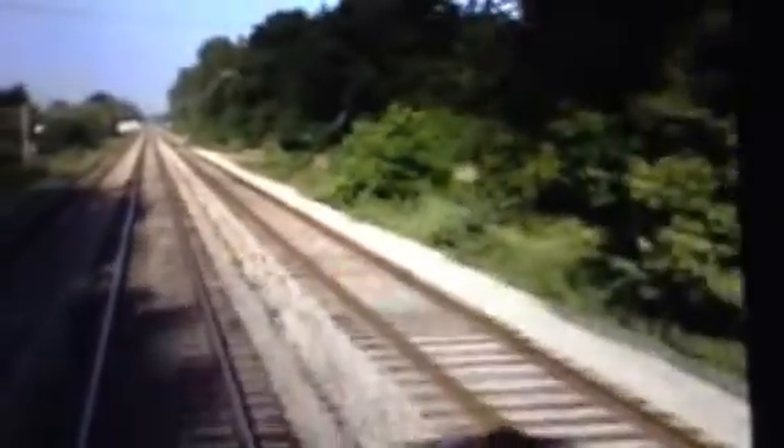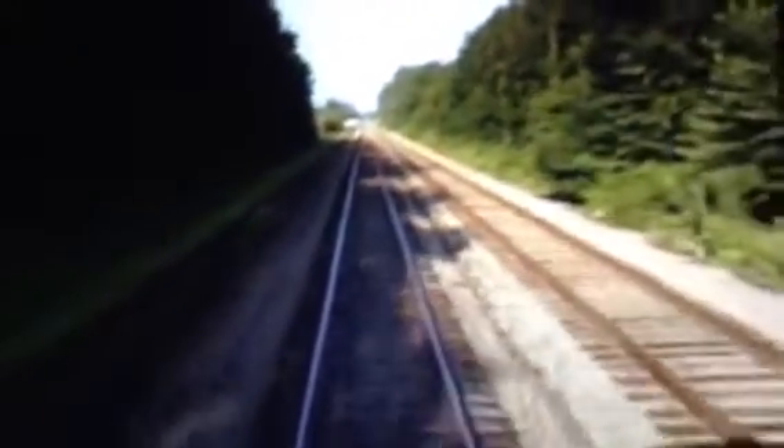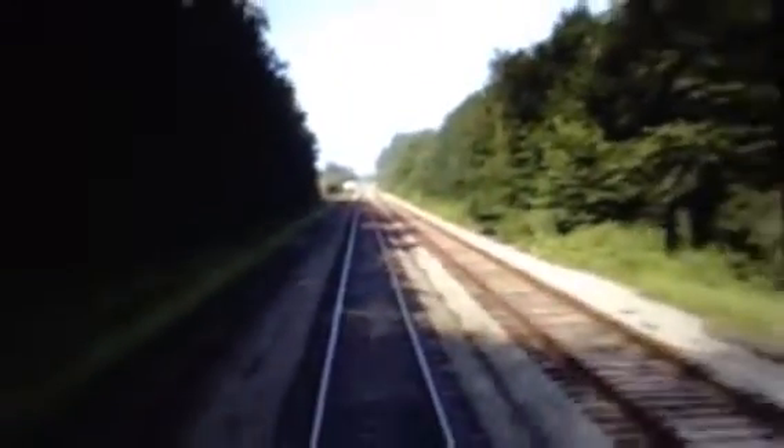Triple track — just look at that. There's another track on the right side as well. The line we're riding on here is former Pennsylvania Railroad Panhandle trackage.